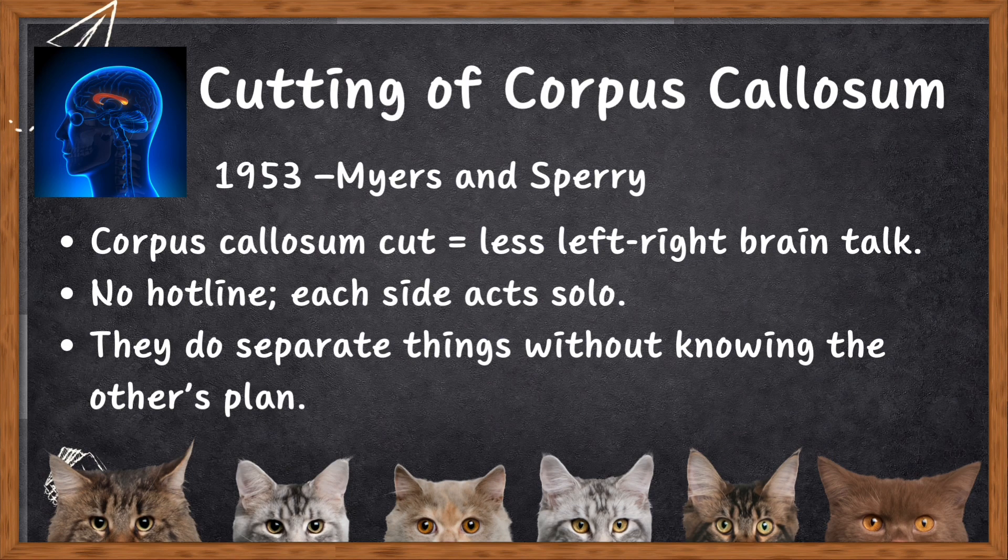Cutting the corpus callosum for epilepsy surgery helps control seizures, but it also means the left and right brain have to work without their usual communication — literally, the left hand doesn't know what the right hand is doing. The detailed experiment is in the book, so go through it.